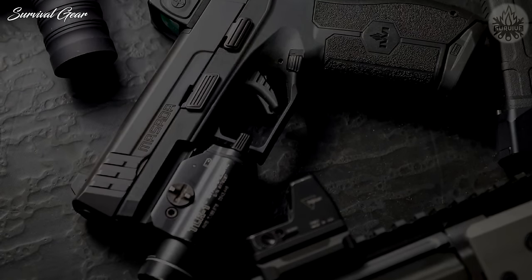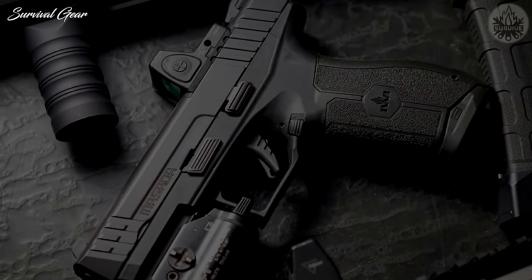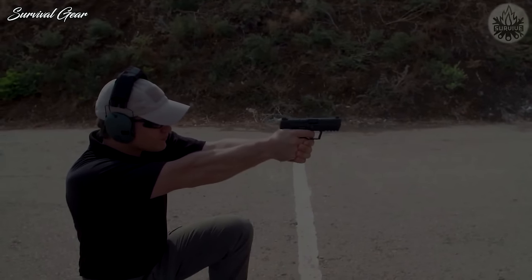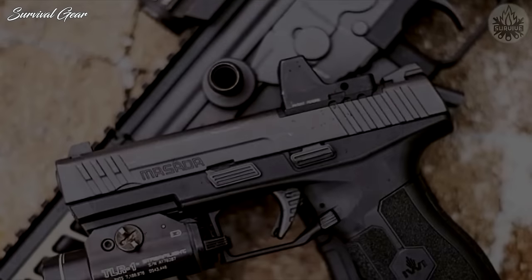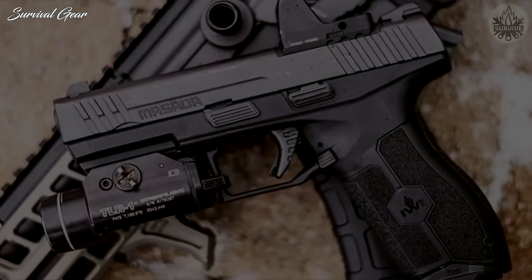An integrated Picatinny rail is also included, as well as optic plates for mounting a red-dot sight. One of the best features of this handgun has to be the standard trigger. With a 6-pound pull weight, the break is crisp and clean, and the reset is fast. There's even an effective built-in trigger safety that works incredibly well.